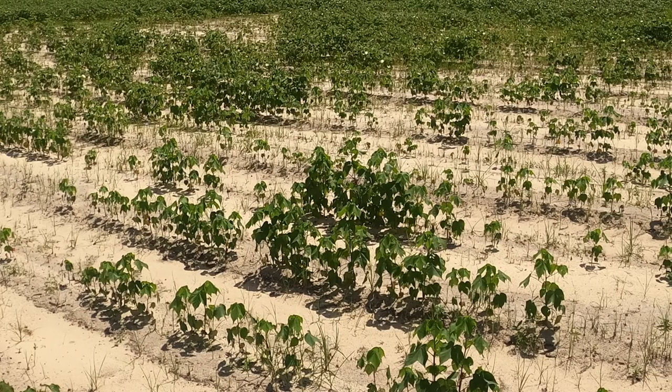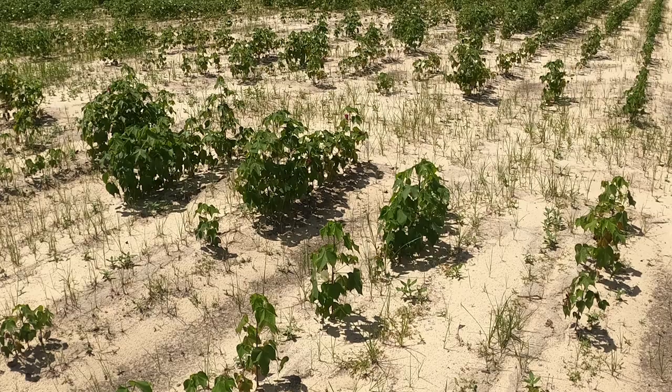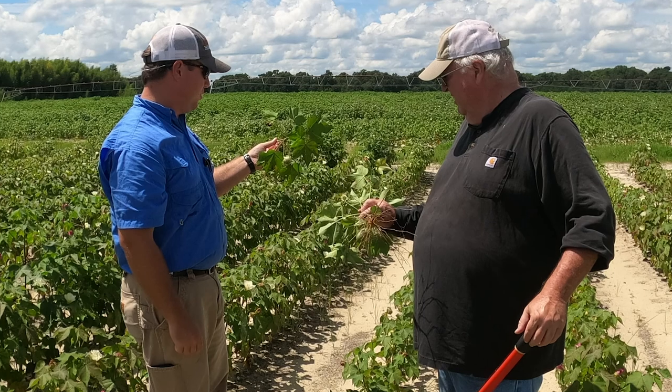Unfortunately, many growers are seeing this: poor to very poor cotton that is not even knee high, with few flowers or young bolls. The yield potential here is 500 pounds of lint or less.